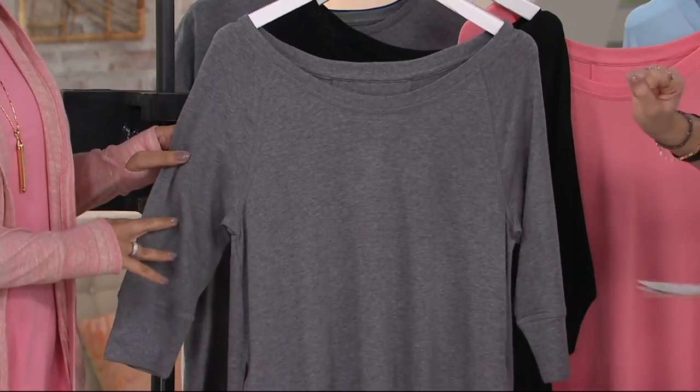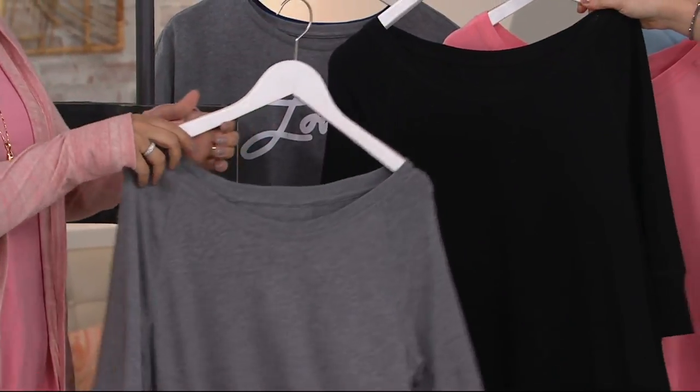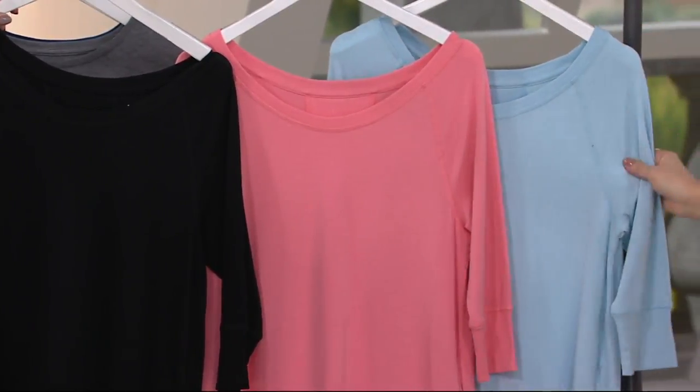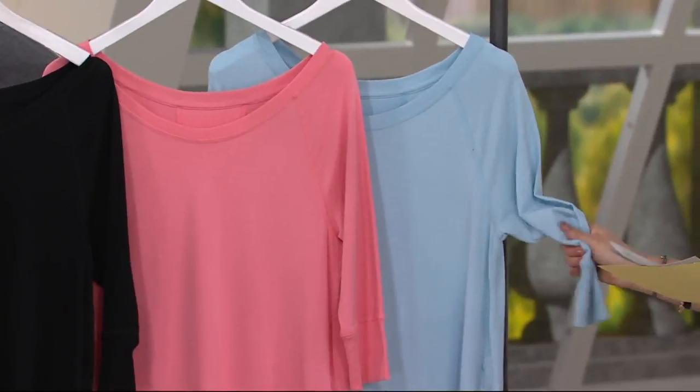Love the colors. We start with Heather charcoal, then we have black, followed by warm coral, and then this super soft sky blue — so pretty.